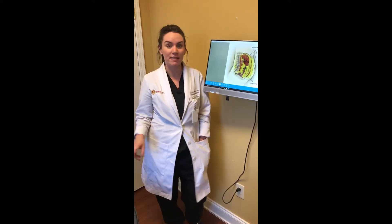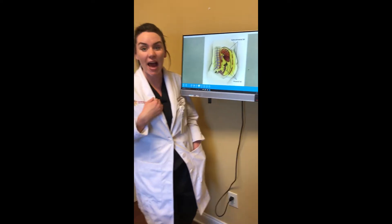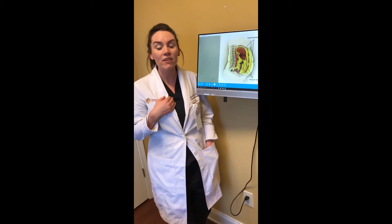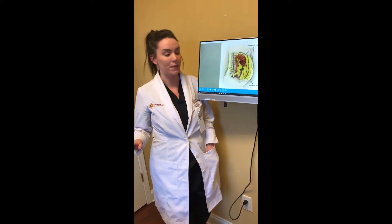Now there are two different body fats in the body. First is subcutaneous fat — that's the fat that I can pinch on exam. And then there's also visceral fat, which is fat deep to the muscle that we don't touch during liposuction.